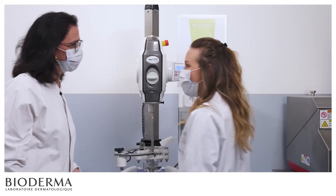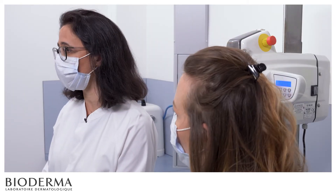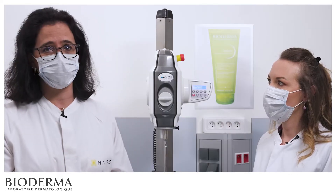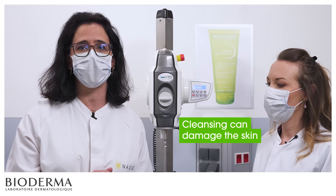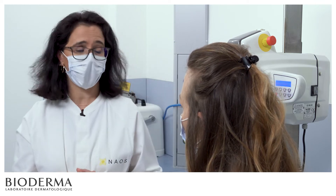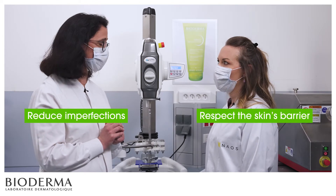Hello Audrey! Hello Crystal! I'm here with Audrey, an expert in formulation at Naos. We know that people with oily to acne-prone skin want to deeply cleanse and purify their skin to reduce imperfections. But when cleansing is too aggressive, it can damage the skin by altering the natural protective film on the skin surface. Audrey, can you tell us how we managed to develop a product that deeply and gently cleanses the skin while reducing imperfections and respecting the skin's barrier at the same time?